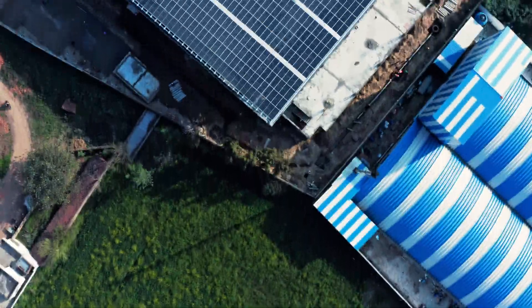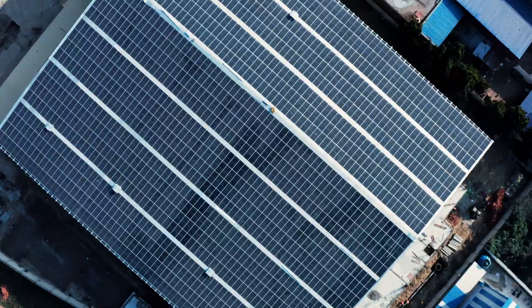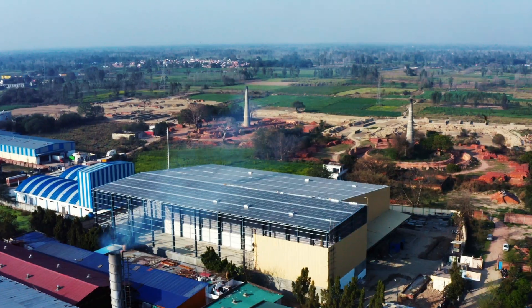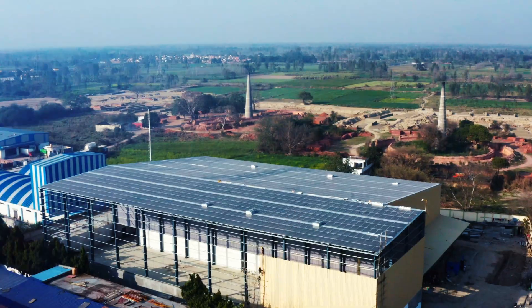Many companies are rewriting their purpose and values to include sustainability as a pillar, to become net zero in emissions. Using renewable energy is one of the most effective ways to achieve such a goal. With this, in the coming years, we will see a substantial rise in solar energy adoption in India.